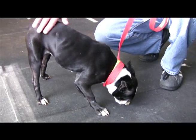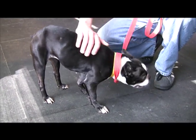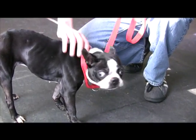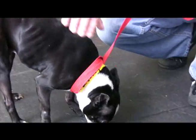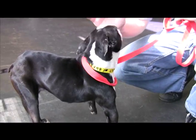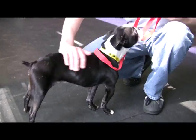She actually has something called luxating patellas, which means her kneecaps aren't solidly in the places they should be. There are various ways you can help that and it can cause some arthritis, but right now Buffy is showing no signs of being in pain.